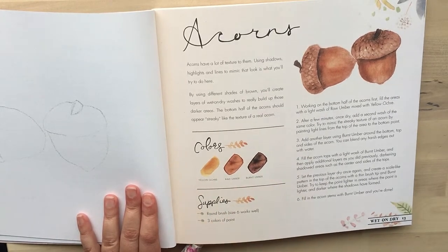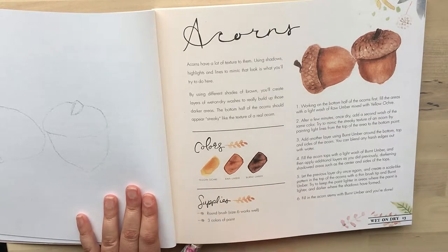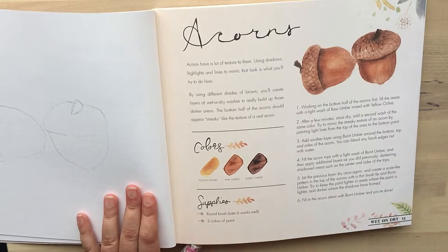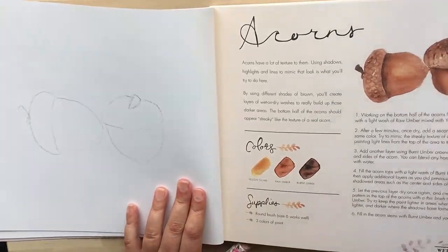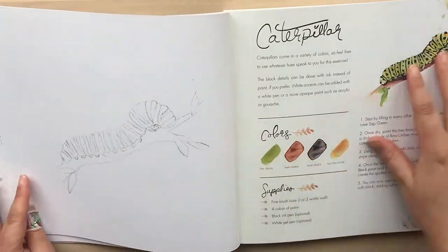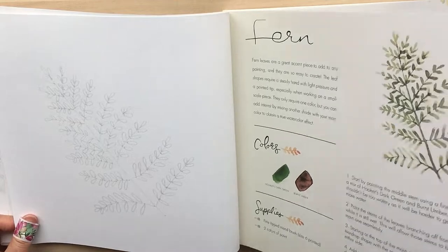On the right-hand side, you've got step-by-step instructions on how to achieve that look with the colours you'll need and the supplies. It says three colours of paint, a round brush, and even specifies about a size six will work well. I love that she's put the swatches here, because if they just say yellow ochre, raw umber, burnt umber — maybe you don't have those in your palette, but you've got something similar to raw umber and you can definitely replace it. So that's one of the reasons I love that she's actually put the colours there so you can compare.